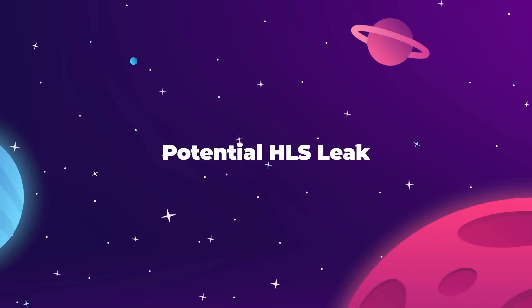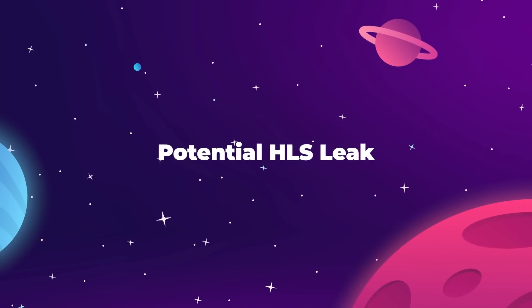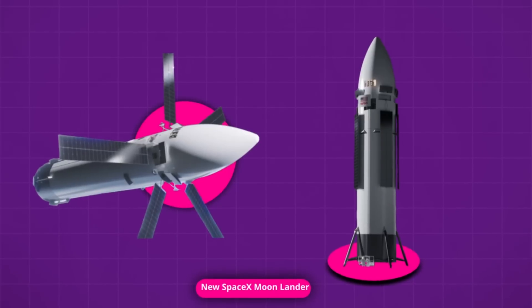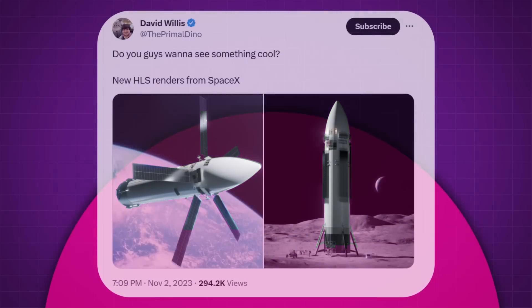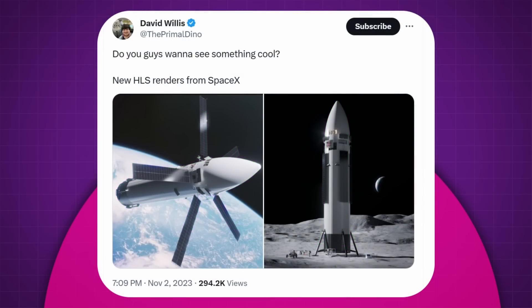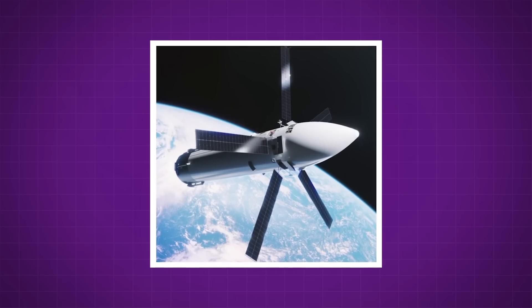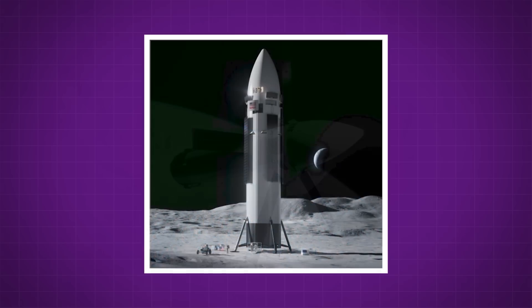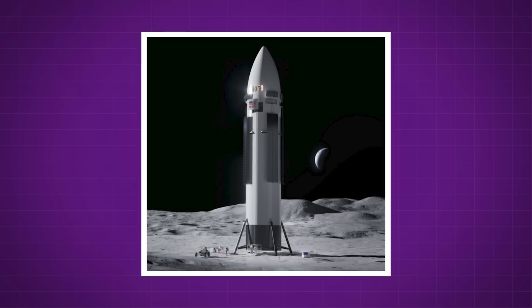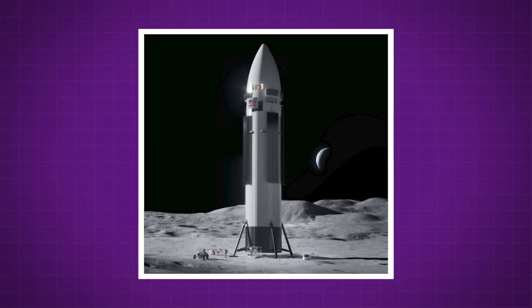On November 2nd, images of what appeared to be an updated design of the SpaceX Human Landing System Moonlander Starship variant were posted on X.com by user David Willis. Claiming to be new renders of the vehicle from SpaceX, Willis posted two images that show the HLS in orbit of Earth and parked on the lunar surface.